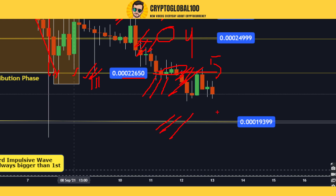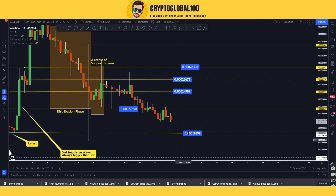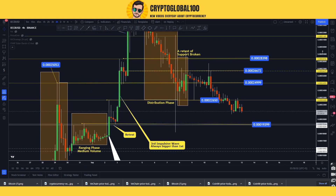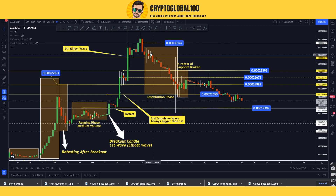On the downside we have a sixth area — this is the sixth support. This is going to be tested at 0.00193. Now why is this area going to be tested, and why have all these areas been tested?